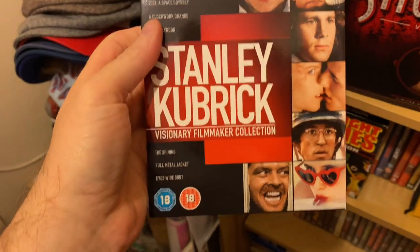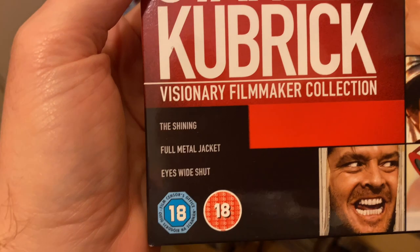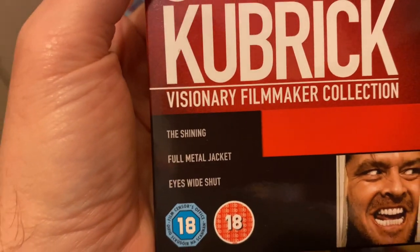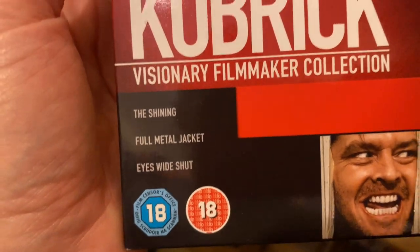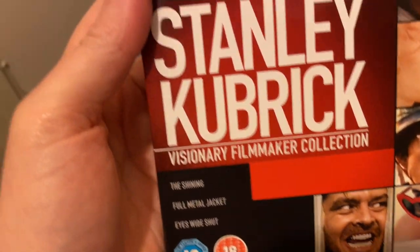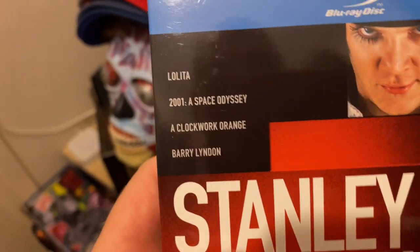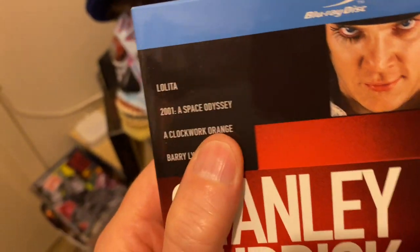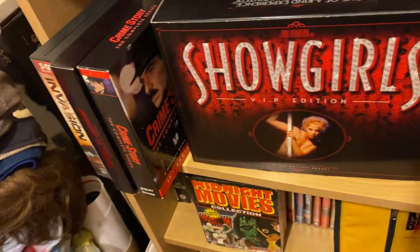Stanley Kubrick — one of the best directors, was alive. I'm not too keen on The Shining, I must admit. I prefer Eyes Wide Shut over The Shining, and A Clockwork Orange — my mate Steve bought me the 4K of that, looks absolutely great. Barry Lyndon as well. I know they're out on 4K, but I can't upgrade everything.